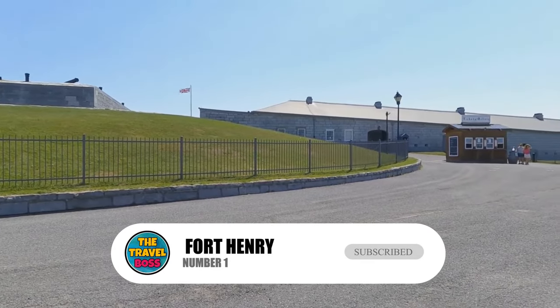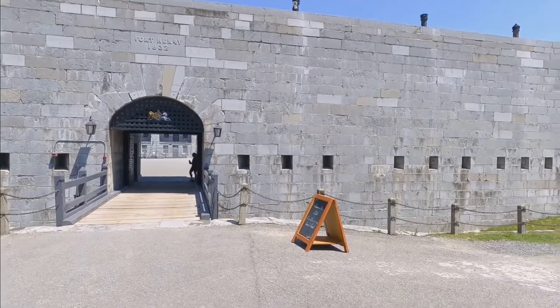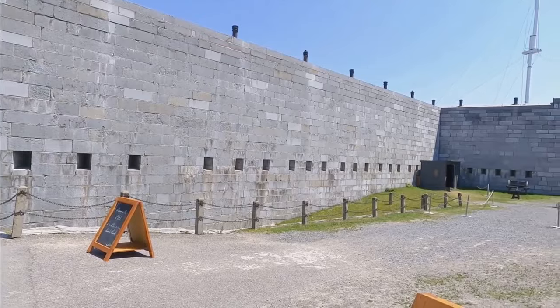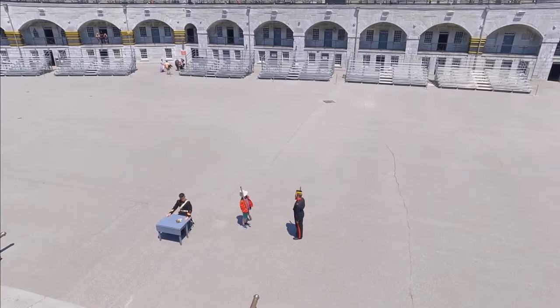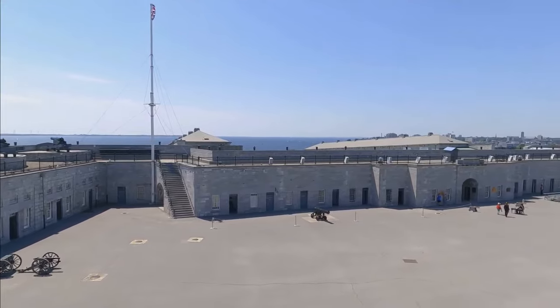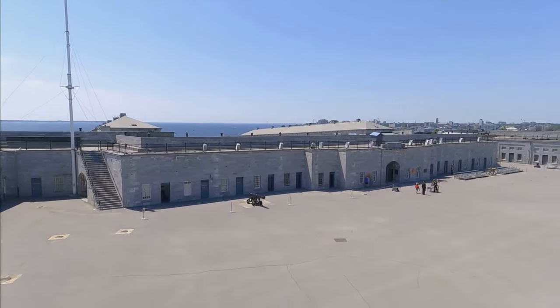Number 1: Fort Henry. During the War of 1812, Fort Henry was built to protect the Kingston Royal Naval Dockyard. It is now a National Historic Site and is a great place to go. Explore the fort and learn about its history while military interpreters show you how life was in the British Army. You can see historical reenactments, a garrison parade, and even fire a gun.